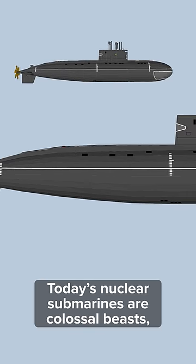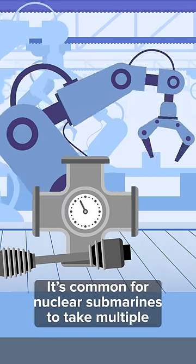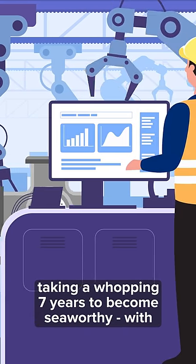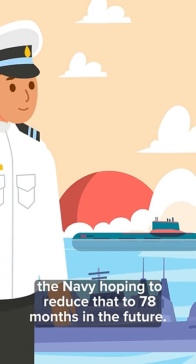Today's nuclear submarines are colossal beasts using powerful and volatile energy and technology. It's common for nuclear subs to take multiple years to complete, with a current nuclear submarine taking a whopping seven years to become seaworthy, with the Navy hoping to reduce that to 78 months in the future.